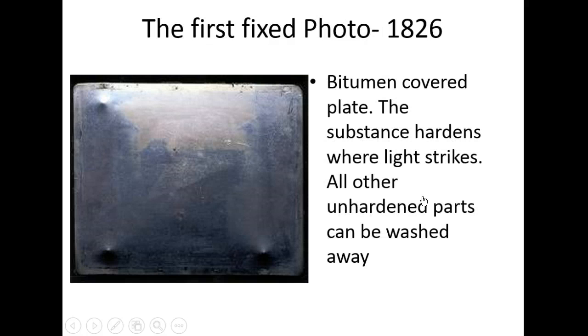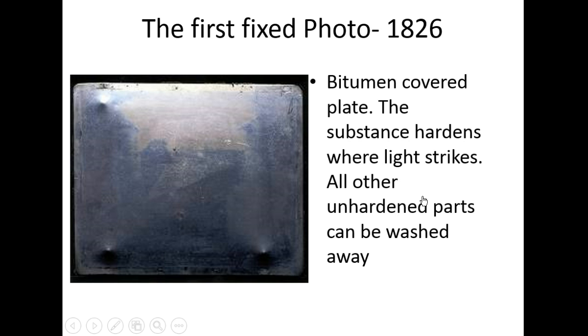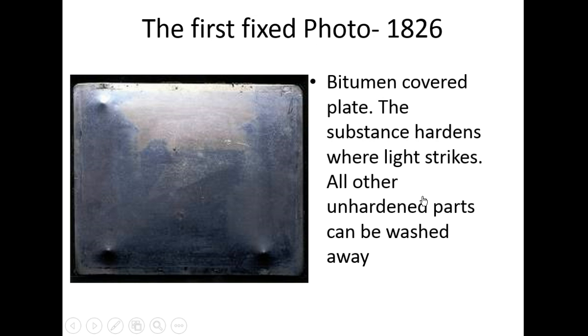The first fixed photo didn't happen until 1826, so Camera Obscura had been around a long time. They had metal plates in the back with a liquidy substance that hardens when light strikes it. You use that same Camera Obscura setup, let a little light in, and the plate hardens wherever light hits it; anything unhardened gets washed away. It was really cumbersome, though — a little bit dangerous and flammable.